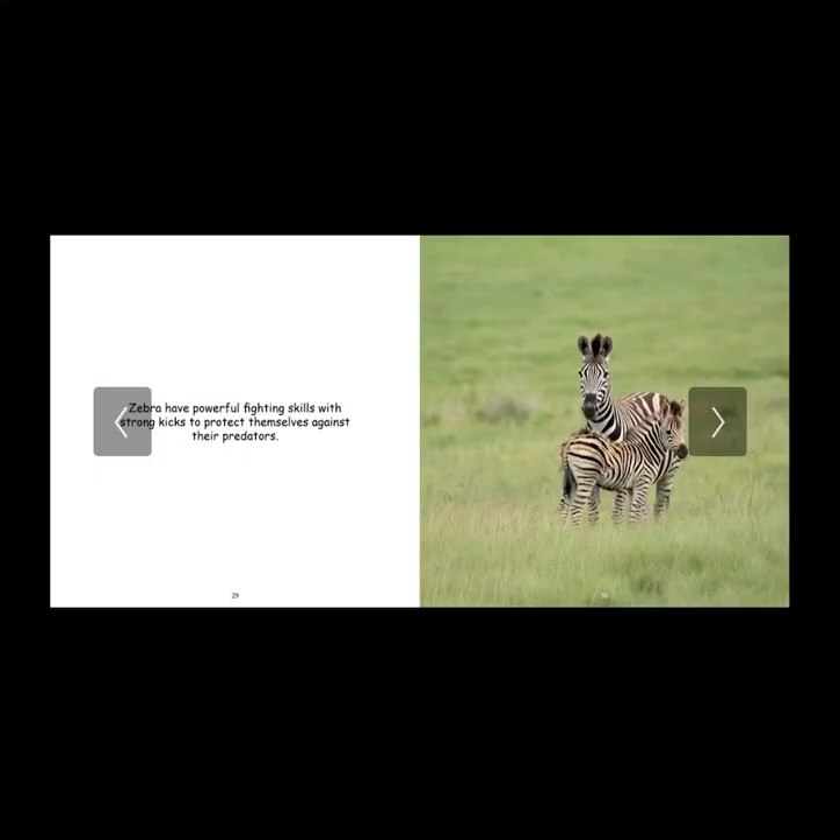Zebras have powerful fighting skills with strong kicks to protect themselves against their predators. Their long legs are used to protect themselves and fight off other animals. That is also one of the amazing survival traits of a zebra — it just proves how cool nature works.